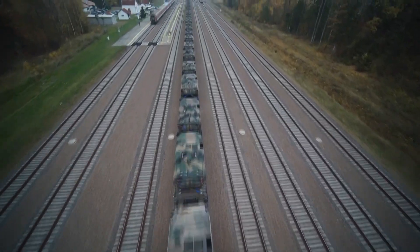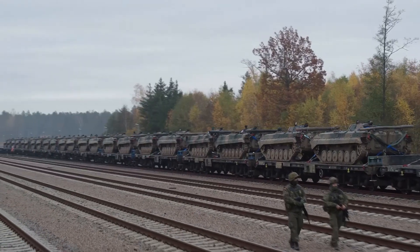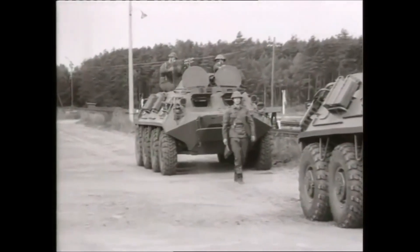The maximum width for vehicles that can still be transported on rail is 3.70 m. Here are some examples: the Leopard 2 has a width of 3.7 m, the M1 Abrams 3.66 m, the M60 Patton 3.6 m, the Leclerc 3.7 m, the T-72 3.6 m, the Chieftain 3.66 m, the Ariete 3.6 m, and — more interestingly — the Tiger 1 also has 3.7 m.